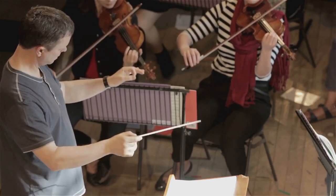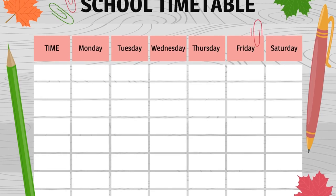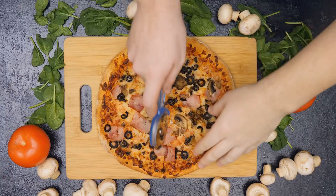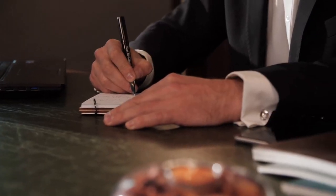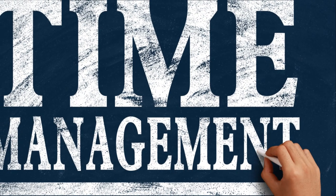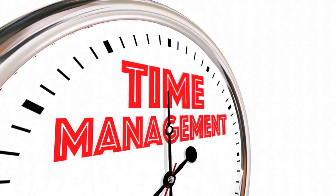Consider techniques like creating a study schedule. It's like having a roadmap for your academic journey, guiding you to your destination without getting lost. Or breaking tasks into smaller parts — think of it as slicing a pizza. You wouldn't try to eat it all in one bite, would you? And then there's time blocking, a method that's as simple as it sounds: blocking out specific time slots for focused studying.